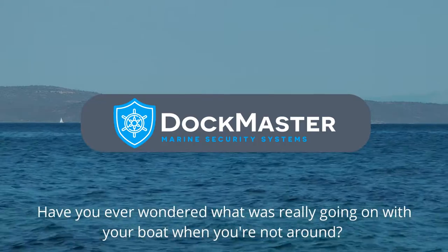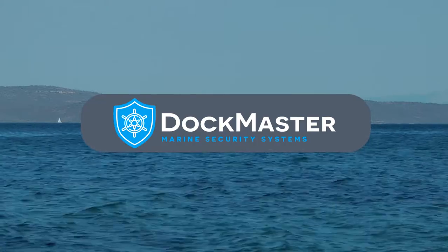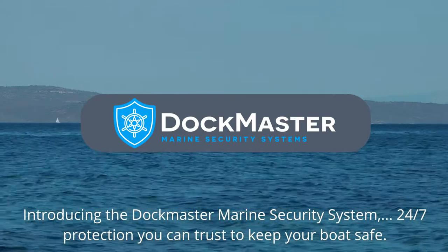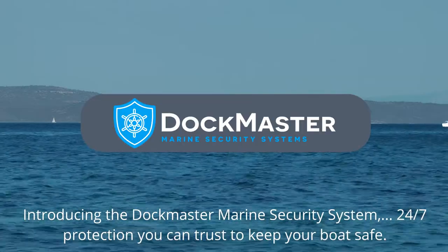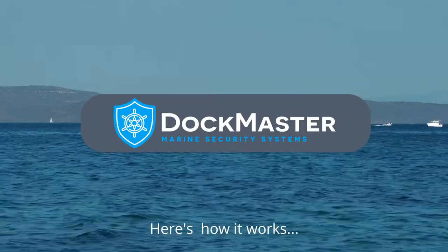Have you ever wondered what was really going on with your boat when you're not around? Introducing the Dockmaster Marine Security System — 24/7 protection you can trust to keep your boat safe. Here's how it works.